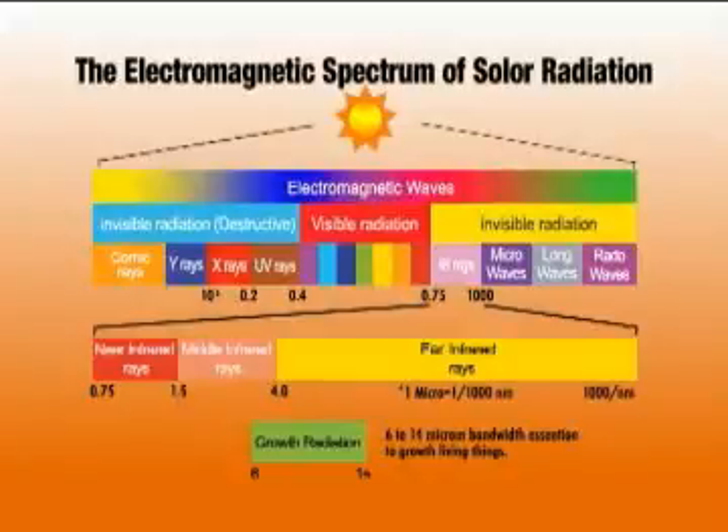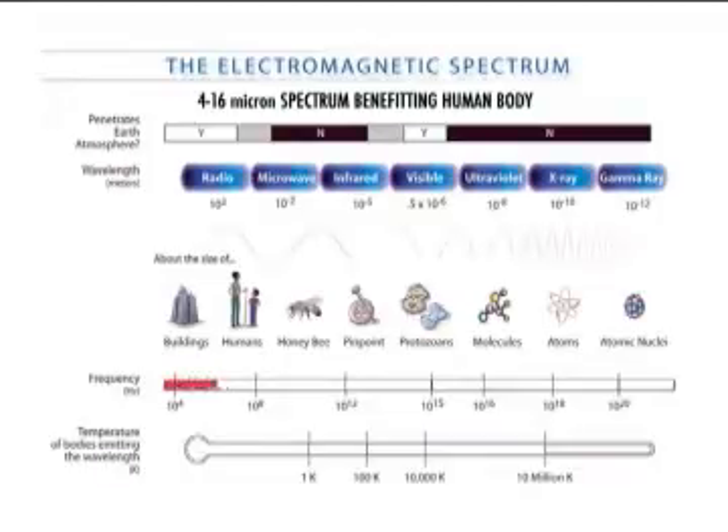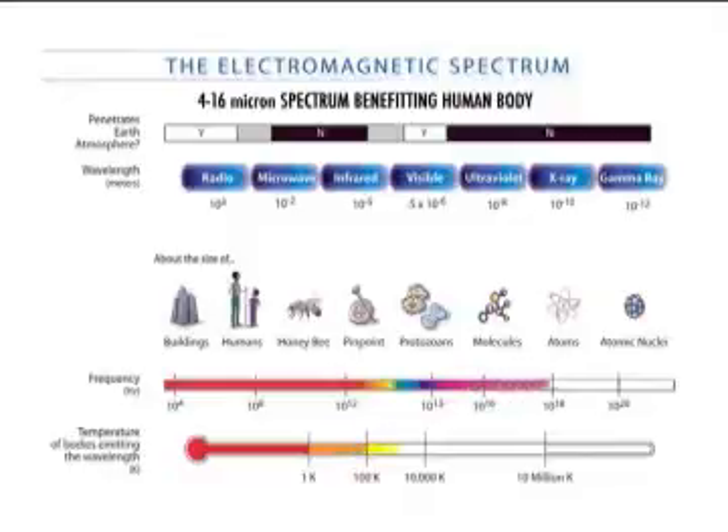FIR gently and delightfully provides a warm, comfortable feeling of well-being throughout the body. Now that FIR's outstanding properties are gaining recognition and acclaim worldwide, we are beginning to see it appear in a wide variety of applications.